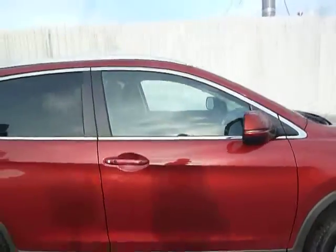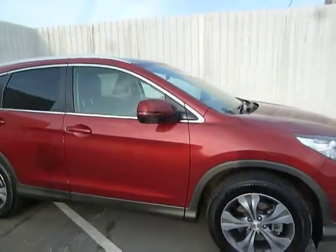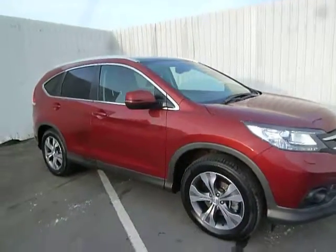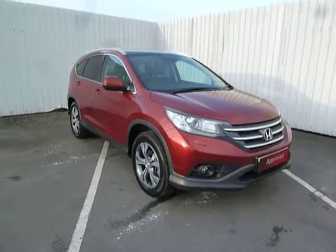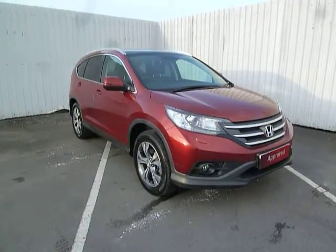Viewing and test drive on this is highly recommended. It's also a fairly new colour to the Honda line-up, really vamping up the CR-V and setting the car off. We look forward to seeing you.